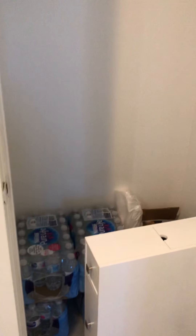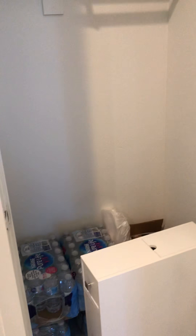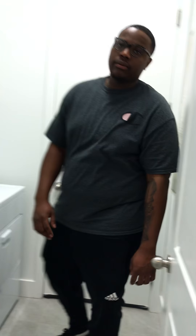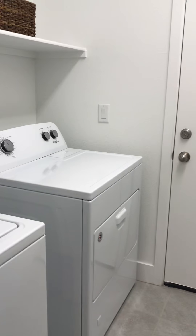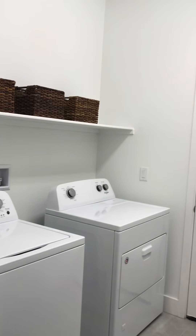Eight-foot doors — they sure are tall. And this is your coat closet. Laundry room — eight-foot doors all around the house. We'll back up a little bit so you can see the laundry room, maybe from an angle.